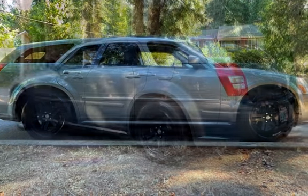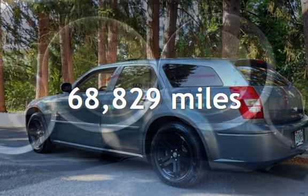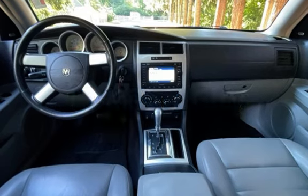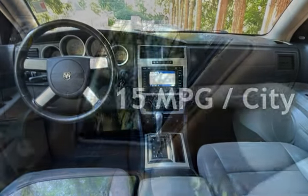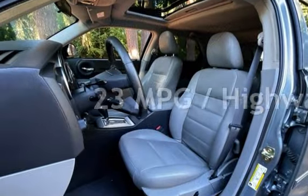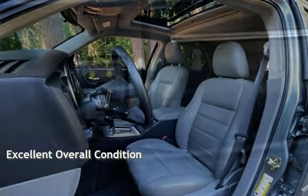This Dodge has less than 69,000 miles on the odometer. Estimated fuel economy for this vehicle is 15 miles per gallon in the city and 23 miles per gallon on the highway. This vehicle is in excellent overall condition.